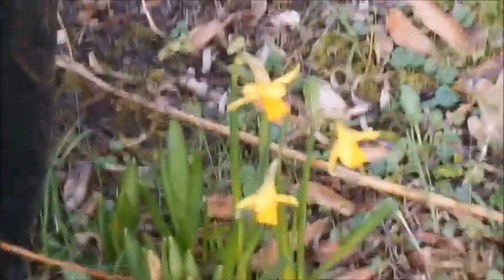And then we cast our eye over here and we find some more miniature daffodils. They're beautiful, aren't they?